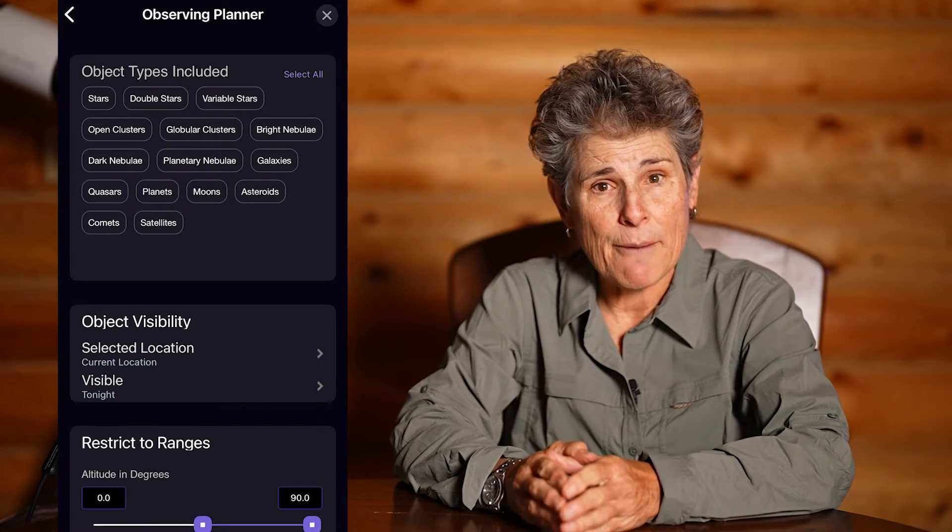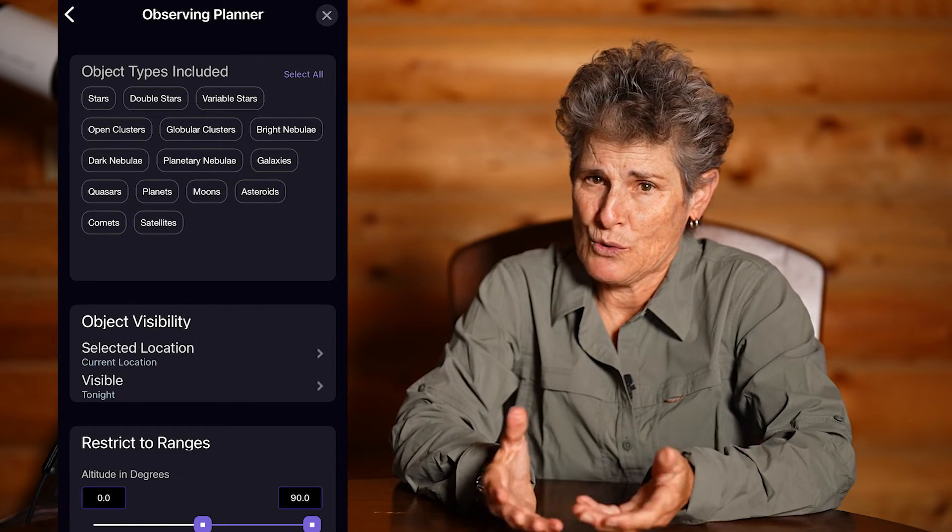And you can see if you want to add one of those items to your observation list. Sky Safari also allows you to make an event planner on their app. I've never used it, so I don't know how good it is, but you can make your own list from things that you just want to see.